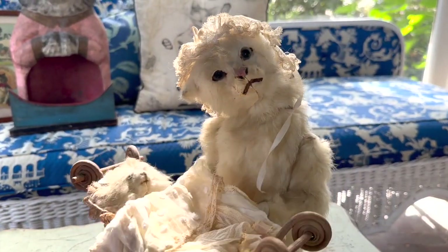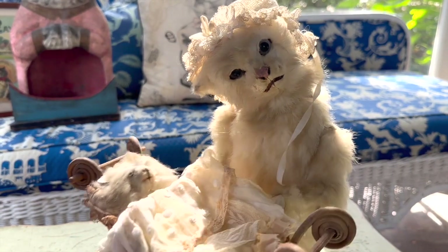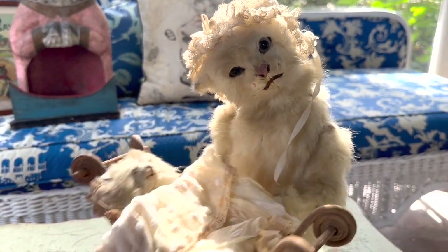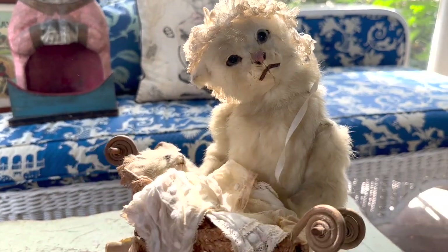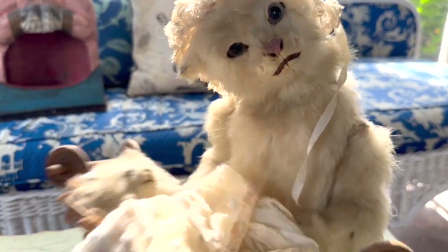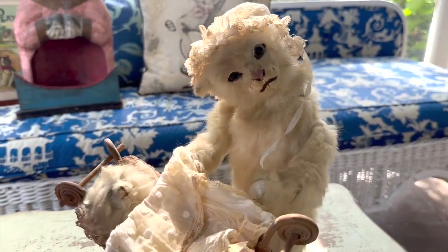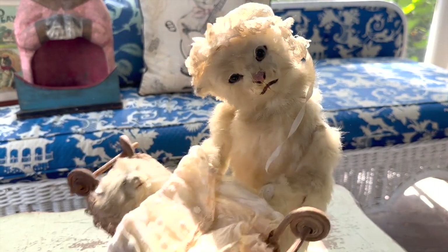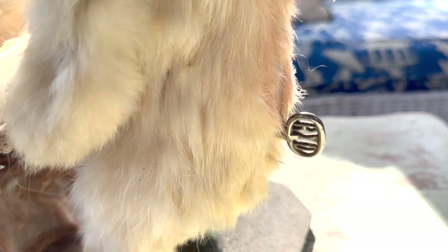The next automaton we have is Kitty Mama, and she rocks her baby in the cradle. I doubt that it's pleasurable for the kitten. Here you can see the Moulin and Decant piece.